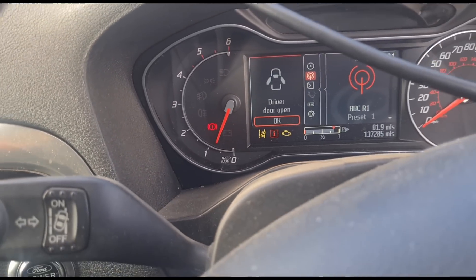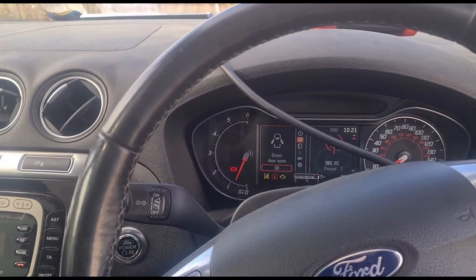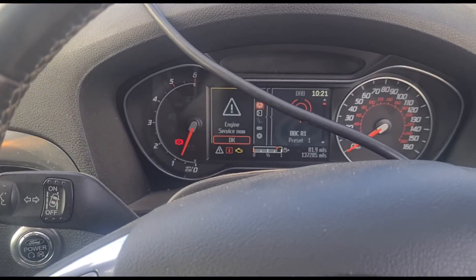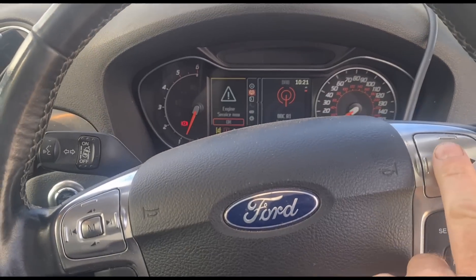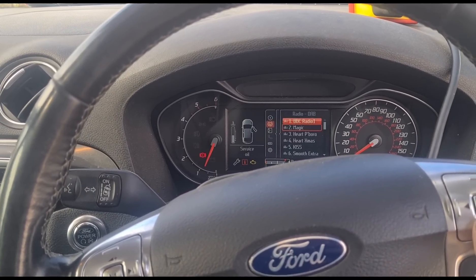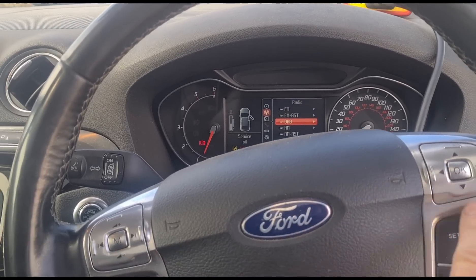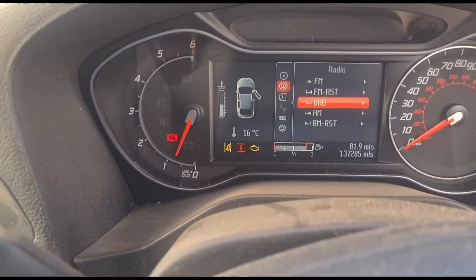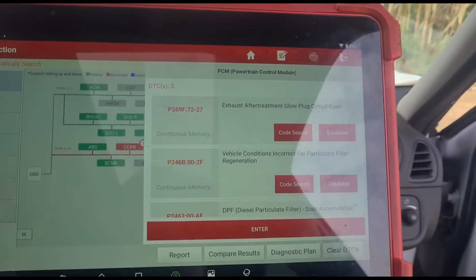This one has lane assist on it for quite an old vehicle, and it's got the electric handbrake, which is quite rare as well. An engine service now message comes up. We've got a few different messages down there as well as the engine light. So these are some of the fault codes that we have - let me get the glare off the screen.